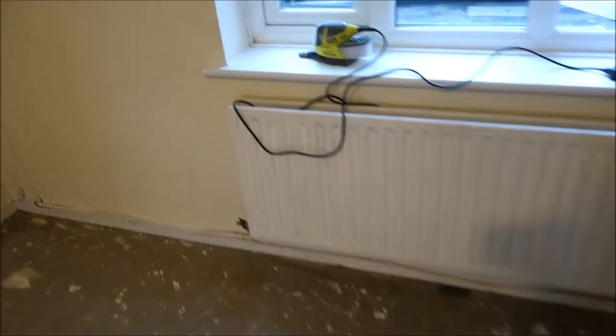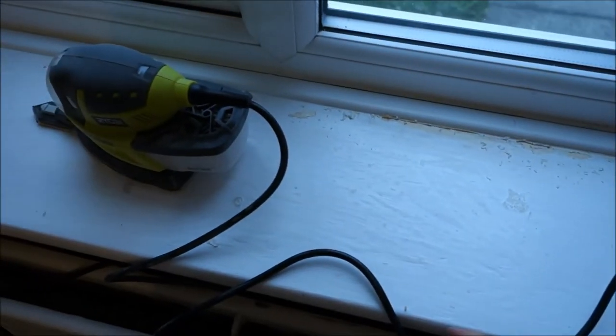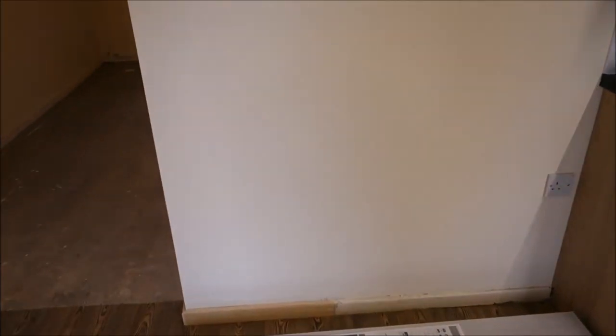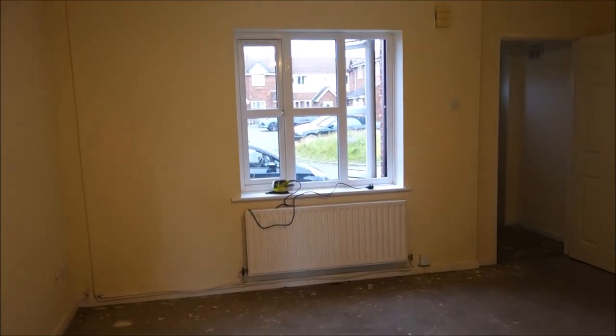We're just cleaning the skirting boards and windowsills with this machine before we paint them all nicely. That's it for today — I will update you probably tomorrow. Thank you very much for watching and I'll see you soon, bye!